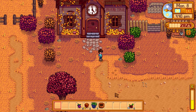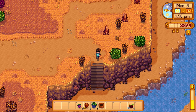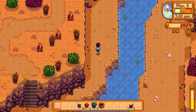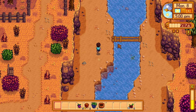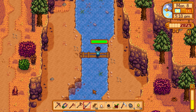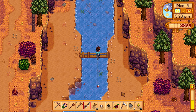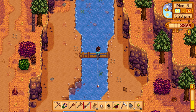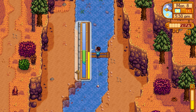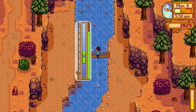We need to give this basket back to Linus. Someone commented to fish from the plank bridge north of Jojamart, so let's test that out. I don't know if it's better at night or during the day - you can get different fish at different times, and I think there's a night fishing bundle at the community center. Let's try and catch whatever this is.